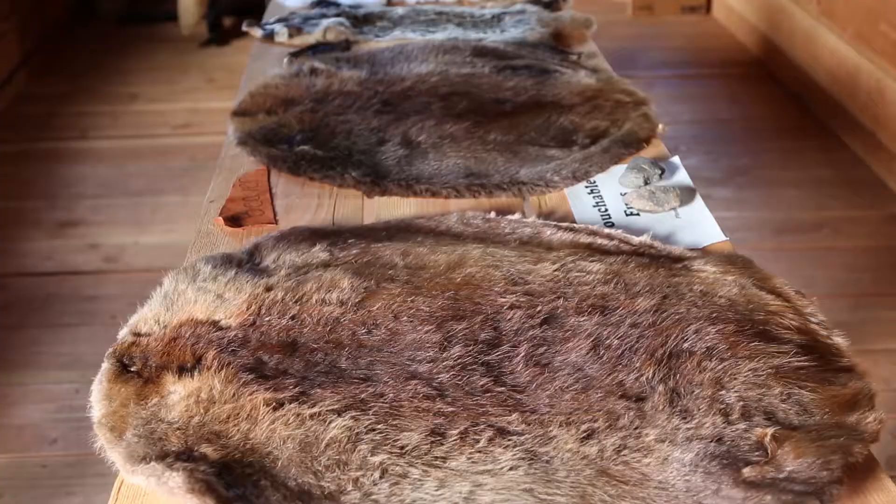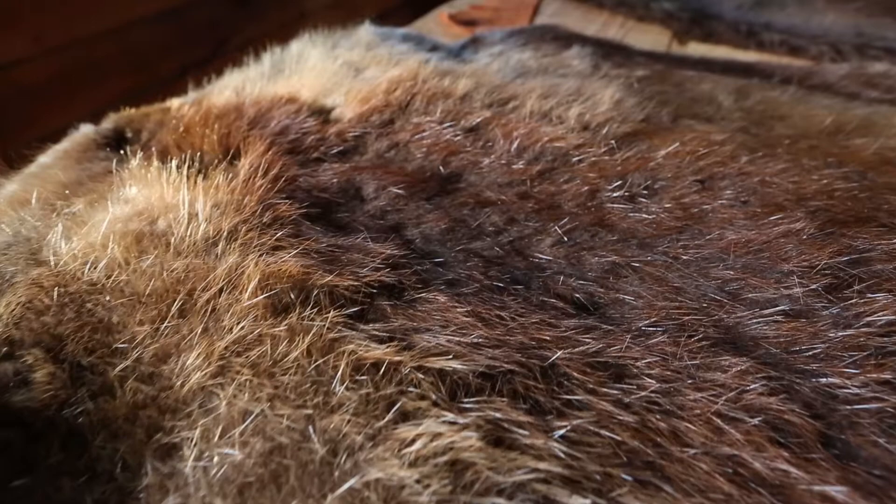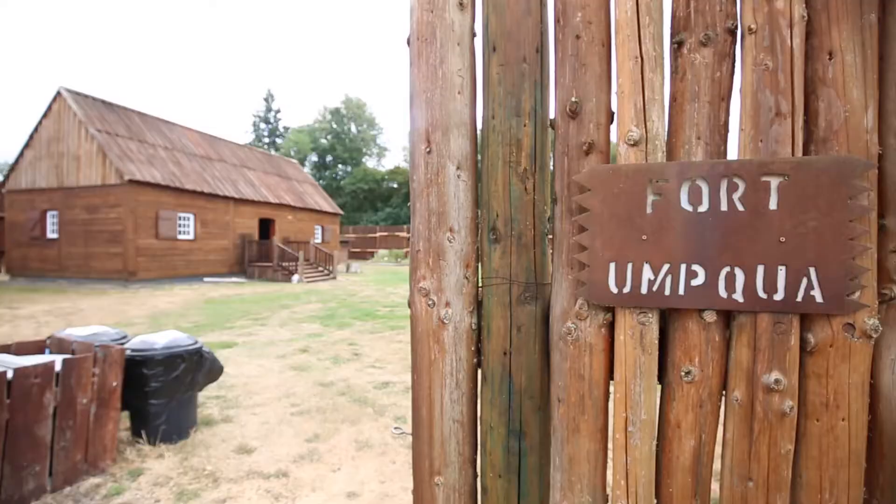The main currency of the day was beaver pelts. For 10 beaver pelts you could get a brand new rifle. One beaver pelt would be worth three pounds of gunpowder.